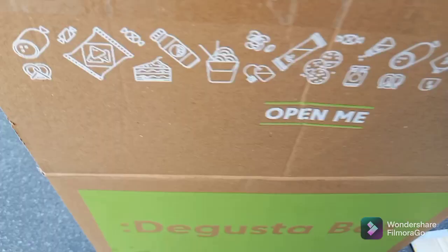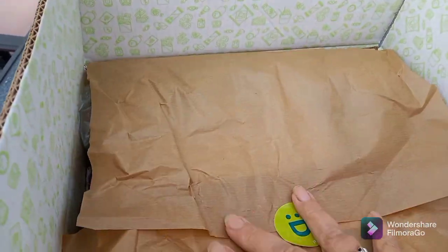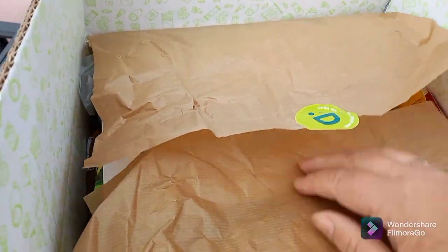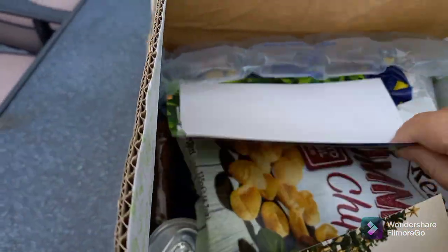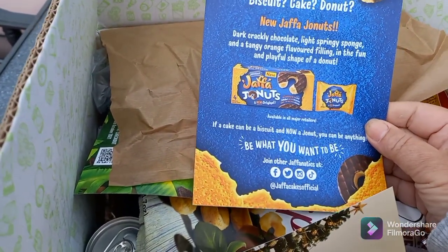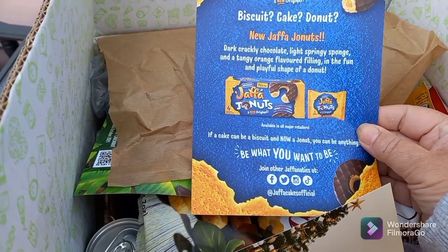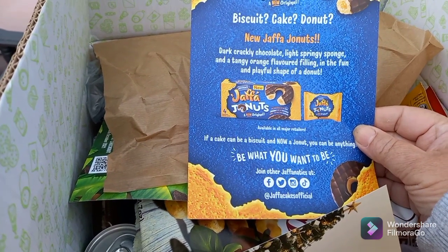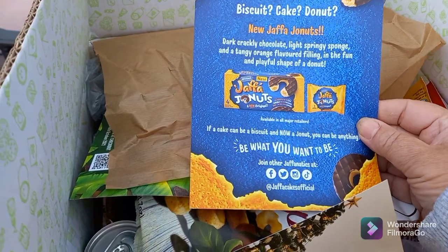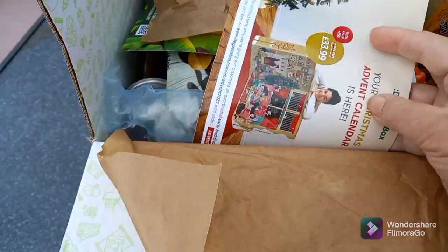It comes in a really sturdy box, nicely packaged with a Degustabox label. This insert is for Jaffa doughnuts — new Jaffa doughnuts with dark crackly chocolate, light springy sponge and a tangy orange-flavoured filling in the middle. That sounds really nice! Sorry, it's a bit windy and blowing everything away.